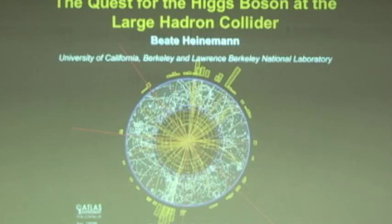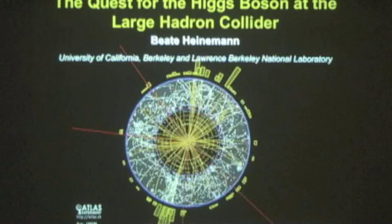Thanks very much, Steve, for this nice introduction. I'm going to turn off the lights, which is better for the filming. Is that okay with everyone? It also means you can see the slides better. You can't see me as well, but I don't think that matters.